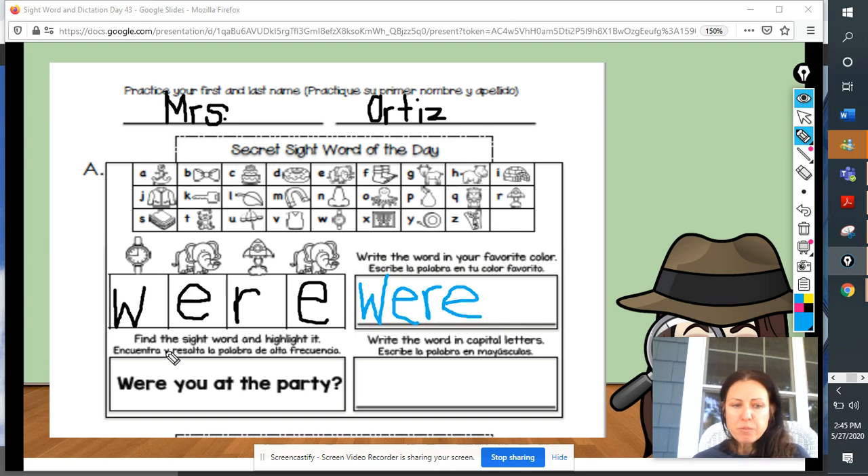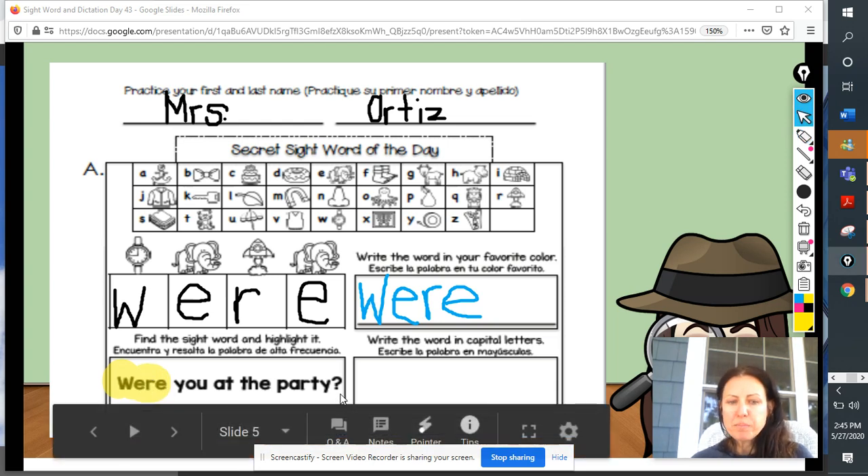Next, we have to find the sight word and highlight it. So, I'm going to use a highlighter. You can use a yellow crayon, a highlighter, or a pencil if you want to just circle it. Once you get your highlighter ready, you're going to read the sentence: Were you at the party? Go ahead and highlight that word were. Were you at the party? I noticed that is a question.